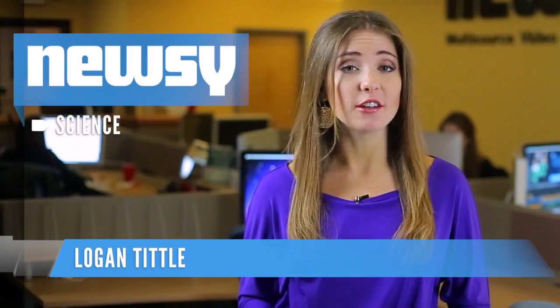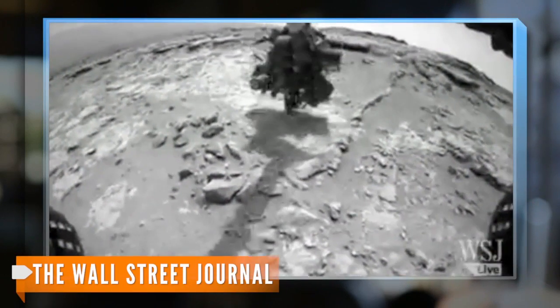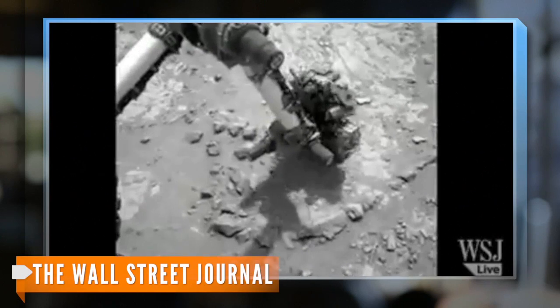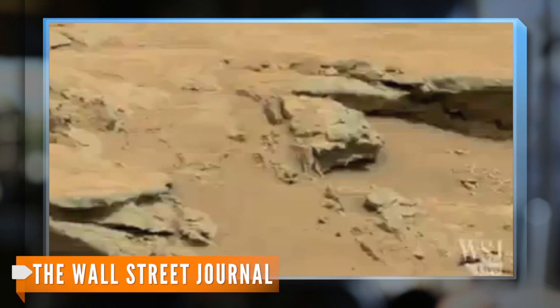For the first time ever, NASA says it has drilled a sample of rock on another planet. In August 2012, the space agency sent the Mars rover Curiosity to the red planet in hopes of finding signs of life. The rover successfully completed the first drill test in early February. Officials announced Wednesday Curiosity completed its first real sample collection, grabbing about a tablespoon of rock powder.